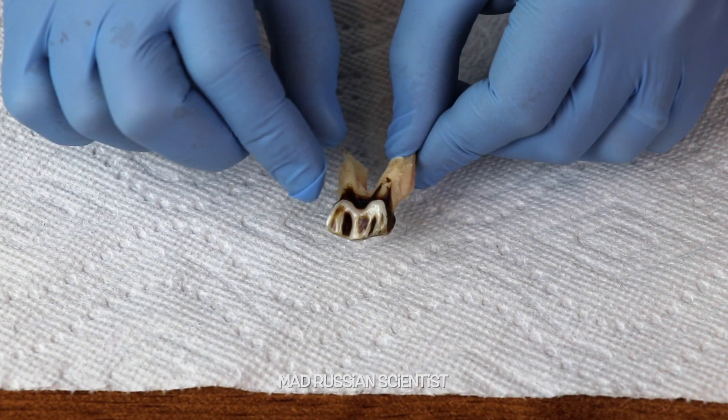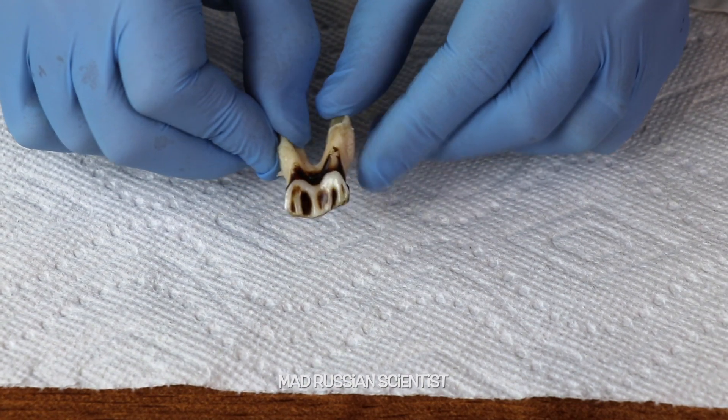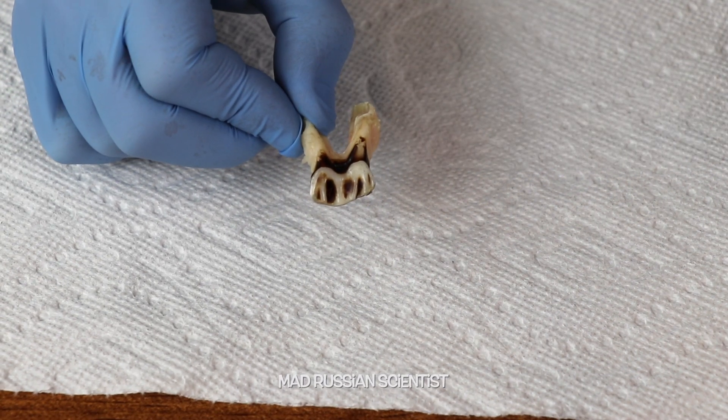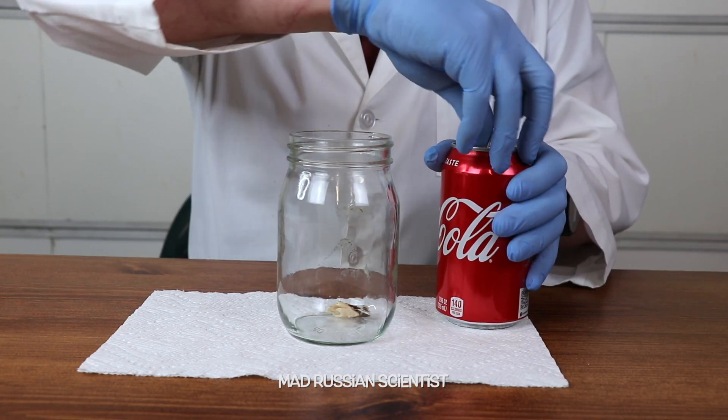And you can see how dirty this tooth is. It's a lot of black spots in here from all the sides. That's insane. It's a pretty big tooth and it kind of smells a little bit. So I want to put it in coke as soon as possible. I'm gonna put this tooth into the jar and we'll put some coke on top of it.